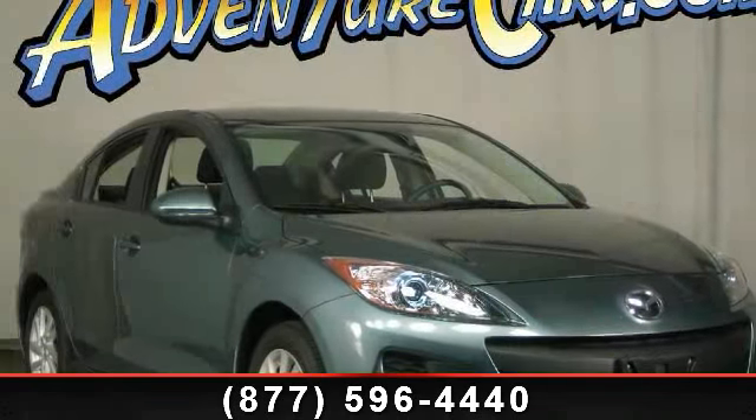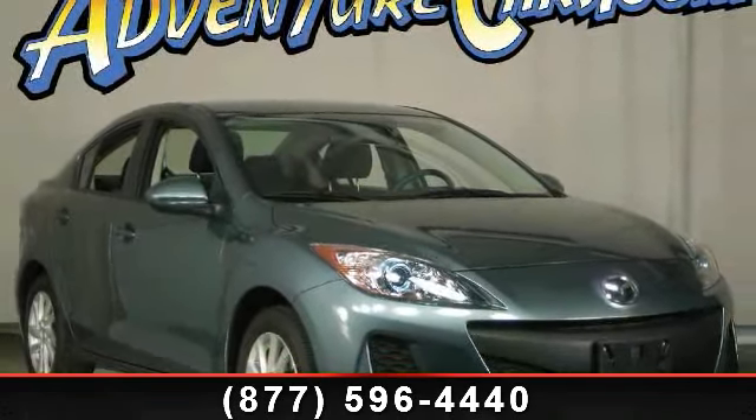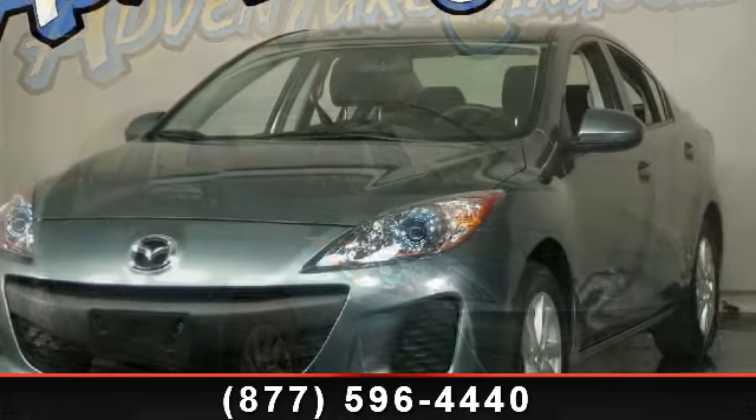Step into the 2012 Mazda Mazda 3i. This may be the set of wheels you've been looking for.